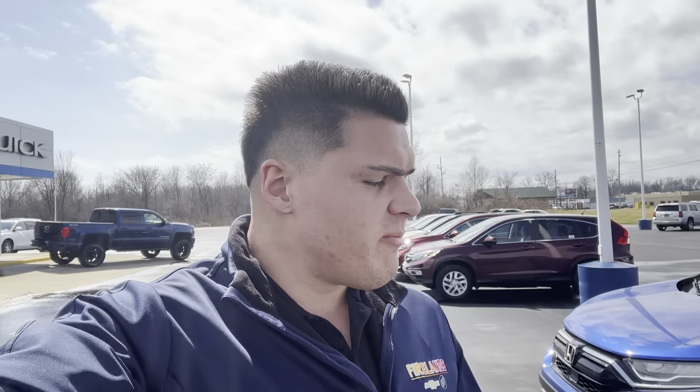Good afternoon, Melissa. It's Logan over at Fireland Chevy Buick. I hope you are having a beautiful day — we got this nice sunshine, 60 degrees, feels like spring is finally here. I got your information that you submitted on our 2019 Toyota 4Runner, and I wanted to send you this quick video just to help you put a face to my name, let you know who you're gonna be looking for when you come in Friday morning. I'm looking forward to seeing you and taking a drive in this beautiful 4Runner.